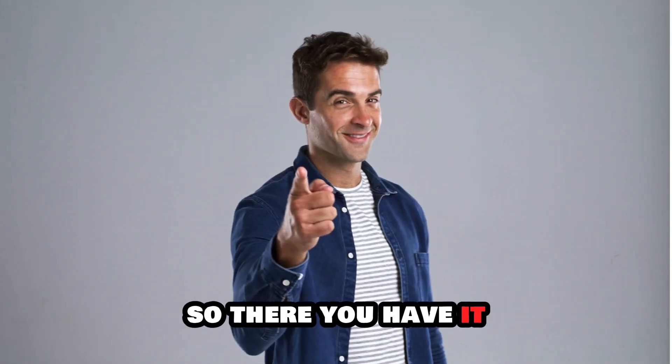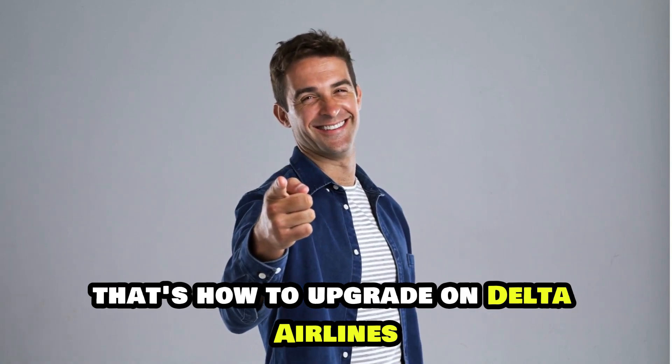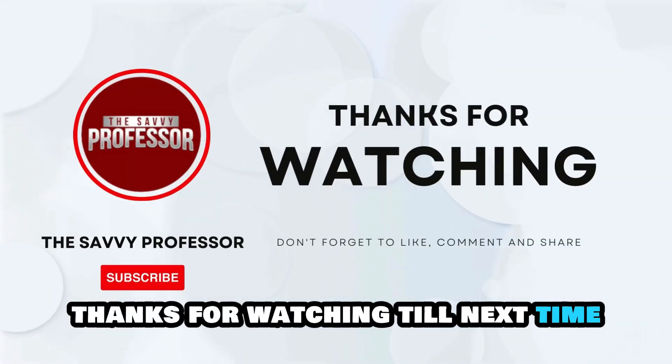So, there you have it. That's how to upgrade on Delta Airlines. Thanks for watching. Till next time.